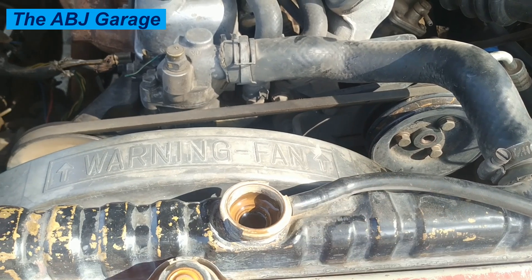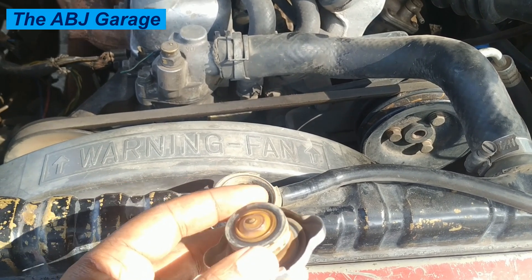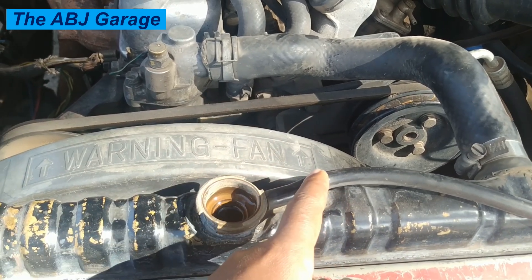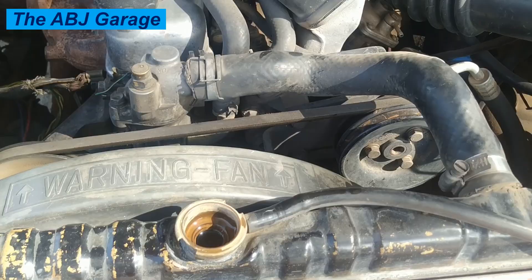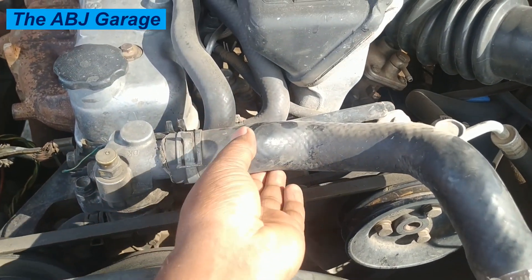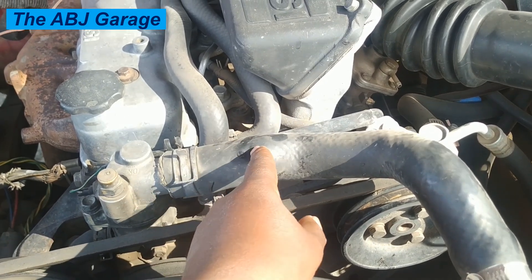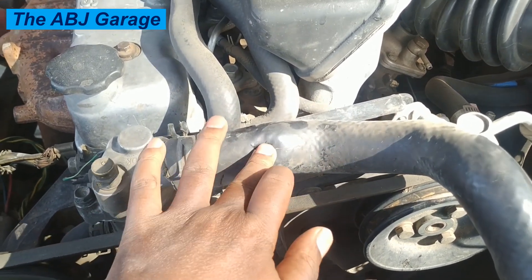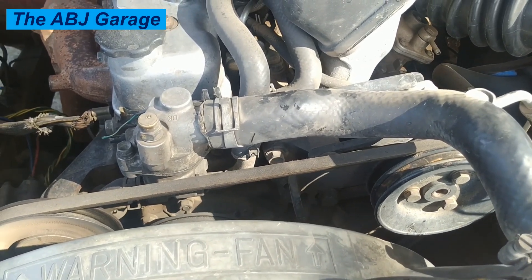If the overflow tank is constantly filling and overflowing, that indicates the radiator cap is not holding pressure. Conversely, if the overflow tank is empty but the radiator is full, it indicates the cap is not releasing excess pressure. Also, if you see the coolant hoses bulging out while the engine is running, that indicates either increased pressure or air trapped in the system.